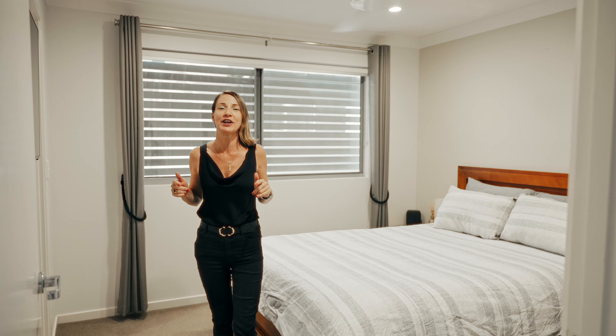Upstairs you'll find three spacious bedrooms, with the master including a walk-in robe and private ensuite, and two other bedrooms with fantastic views — and we know how much Remy loves that.